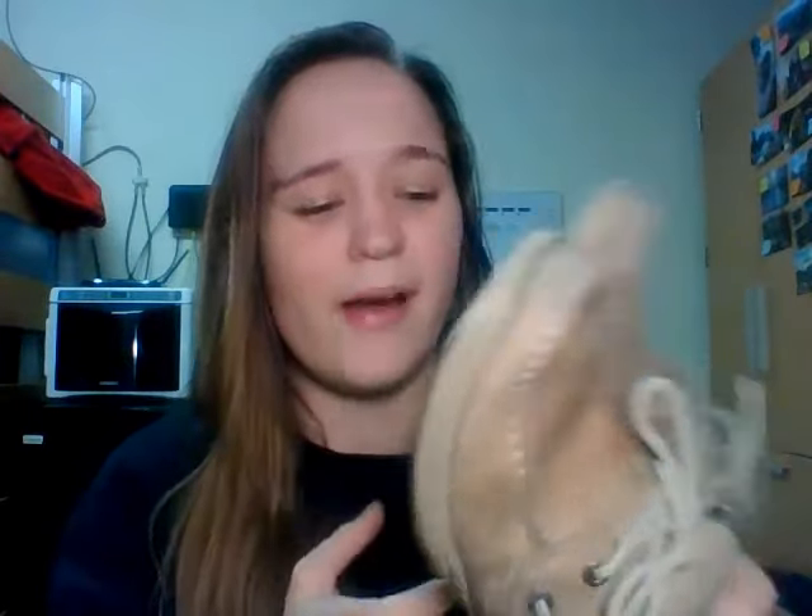My shoes usually last me about six months typically, maybe to a year if I'm lucky. With these, they've miraculously lasted me a year and a half, which I'm very happy about. Because these are a size three in children's, and yes, I have small feet, which makes it very hard to find shoes that I enjoy wearing.